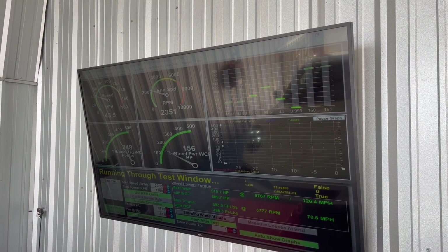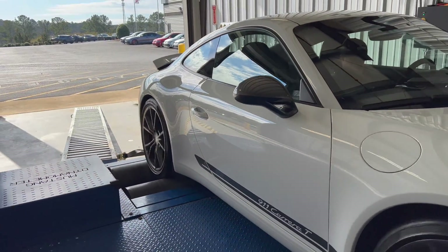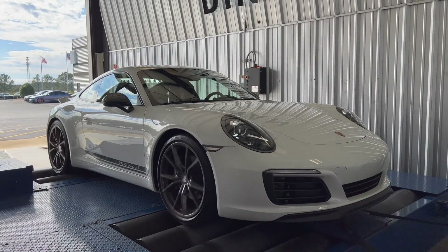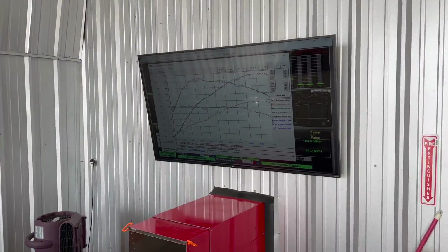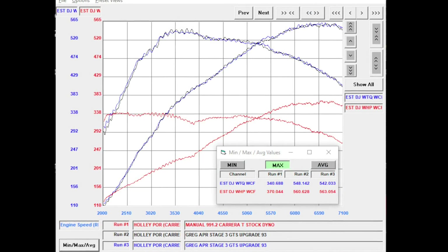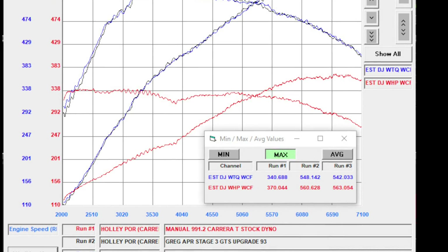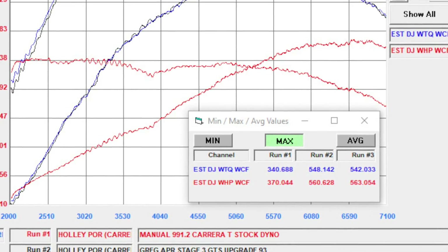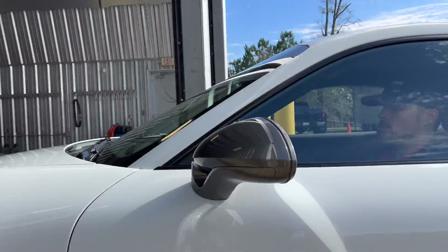The dyno results of APR's GTS turbocharger system are staggering. This Carrera T picked up 191 horsepower and 204 pound-feet of torque to the rear wheels over stock — a 52% increase in horsepower and a 60% increase in torque. Such a massive increase in horsepower without any decrease in drivability is what makes the APR GTS turbocharger system a fantastic upgrade for any 991.2 chassis Carrera T. This setup doesn't require any compromises and makes zero excuses.